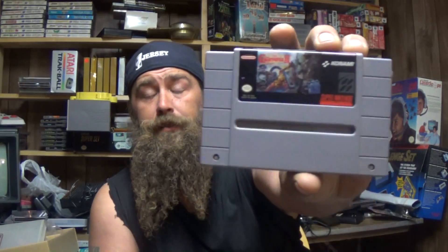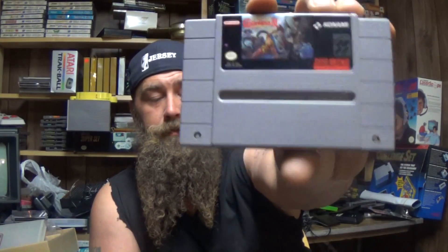For Super Nintendo I got a nice copy of Castlevania 4 — that's a good pickup, I got it really cheap, very happy with that. I also got a copy of Legend of Zelda: The Wind Waker, picked it up for five bucks and it's complete.